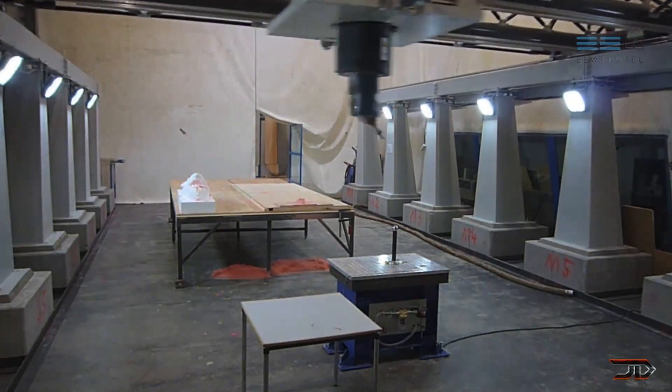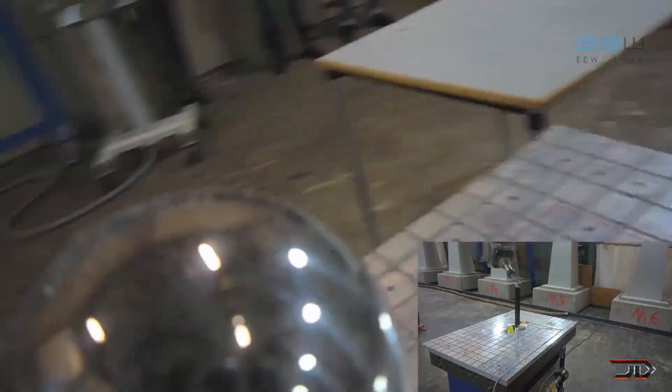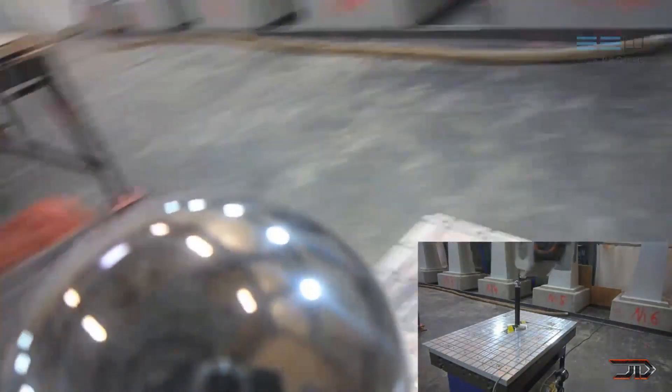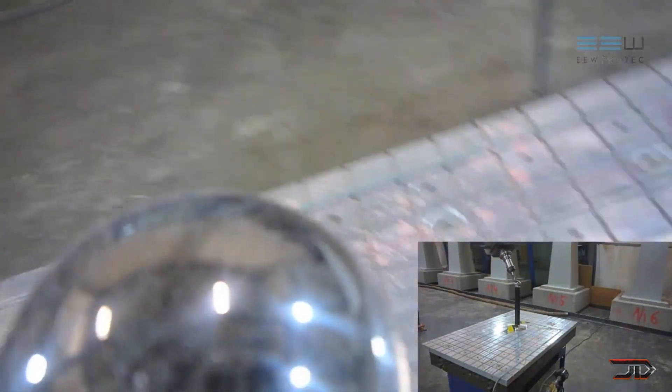The machine can theoretically travel up to 150 meters in one direction, so it can basically build your next house. The HSM is basically a gantry system, and the frame is built out of carbon fiber and aluminum, making it very unique and one of the largest industrial machines of all time.